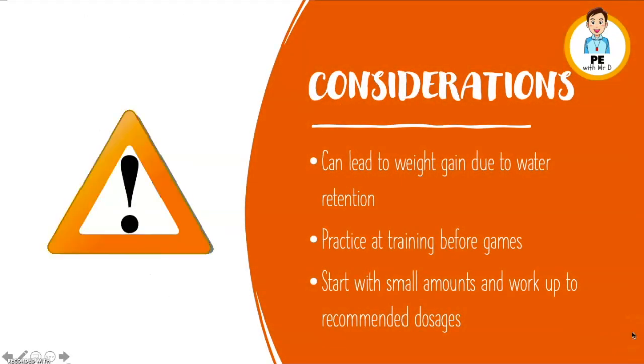A few considerations before you go out and try creatine. Please bear in mind it can lead to weight gain due to water retention. I would suggest you practice at training before games just to make sure you don't react poorly to it. Start with small amounts and work your way up to the recommended dosages discussed on the previous page. Remember to do your own research.